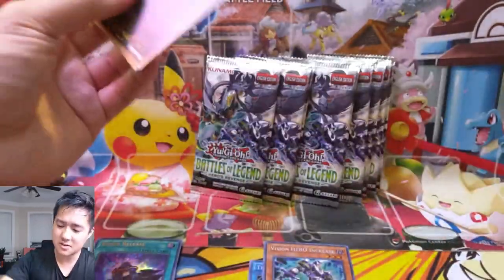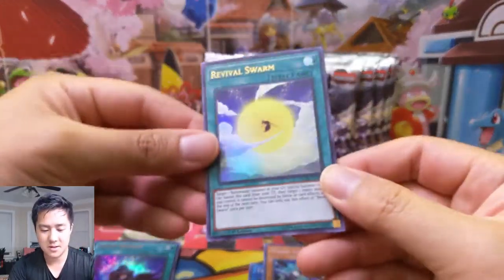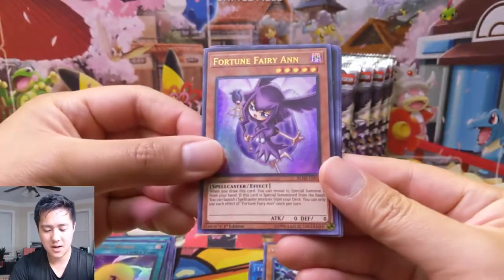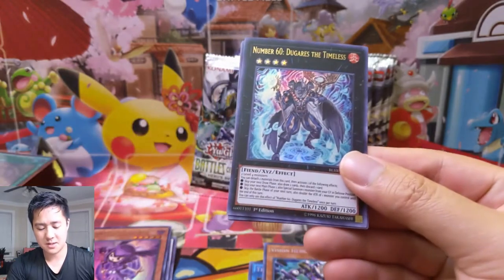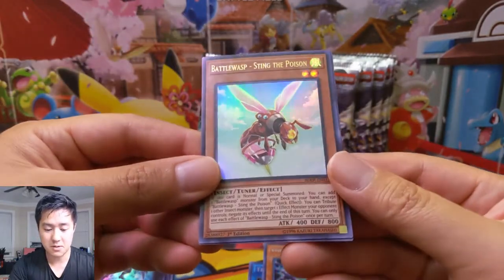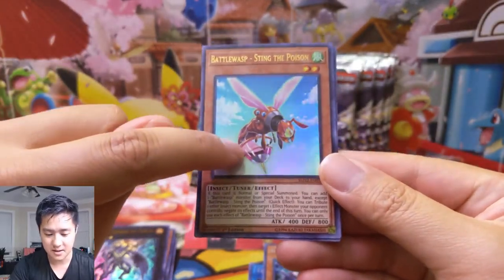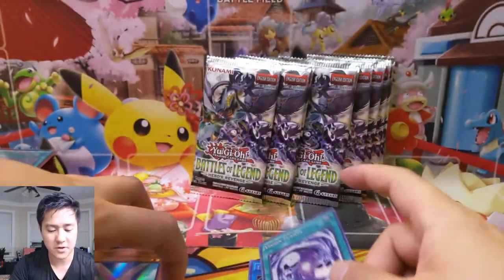They're just like these robots — nothing too crazy, no crazy mechs or anything. Revival Swarm. The Hornets look kind of weird, but at least it's very unique. Number 60, Dugaris the Timeless — I believe this card's actually pretty good. Battle Wasp — the Poison one. I just noticed it obviously has a stinger and it's like filled with poison in there. And then Vision Fusion — more Vision support.